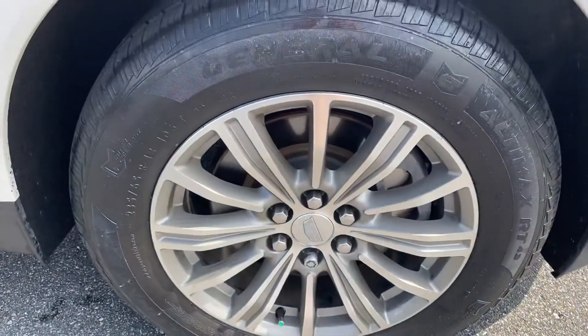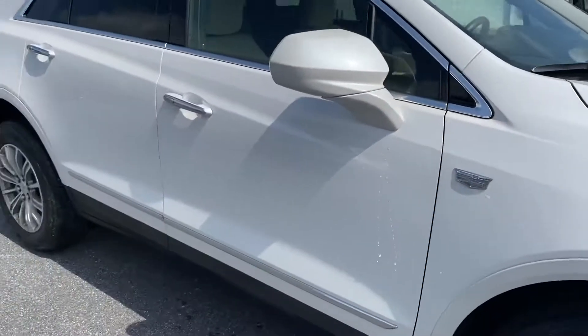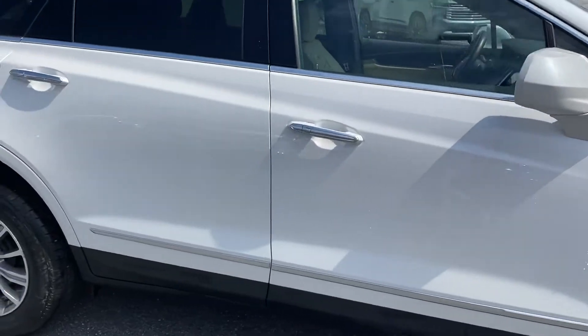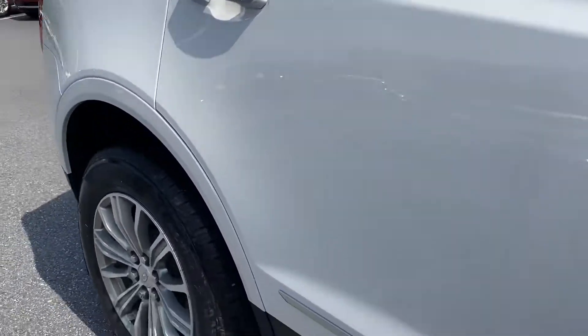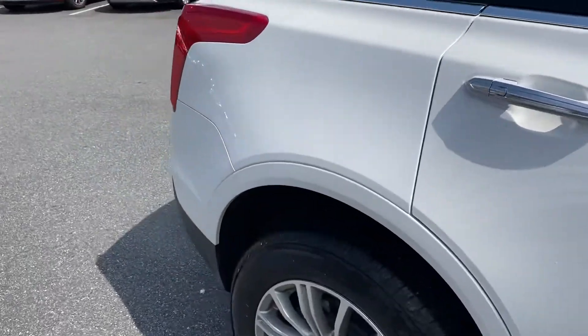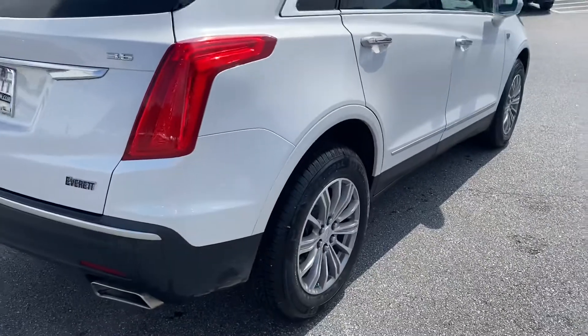All wheels are clean, tires are good, brake tread depth. I'm not seeing any dents, dings, scratches really anywhere. Just want to make sure — I see a little water running down. I was making sure that that wasn't a scratch.